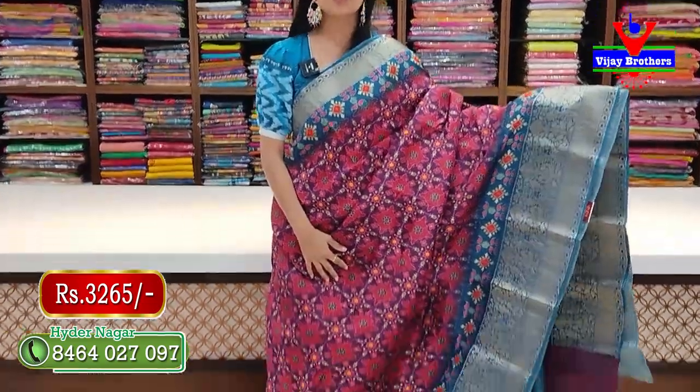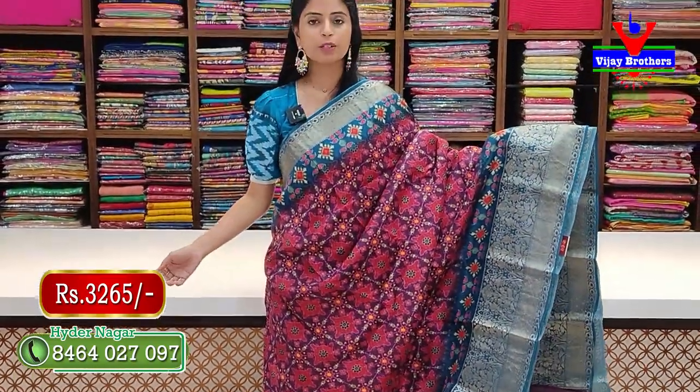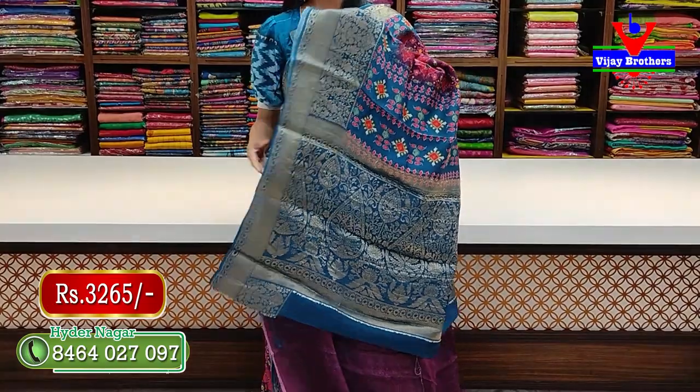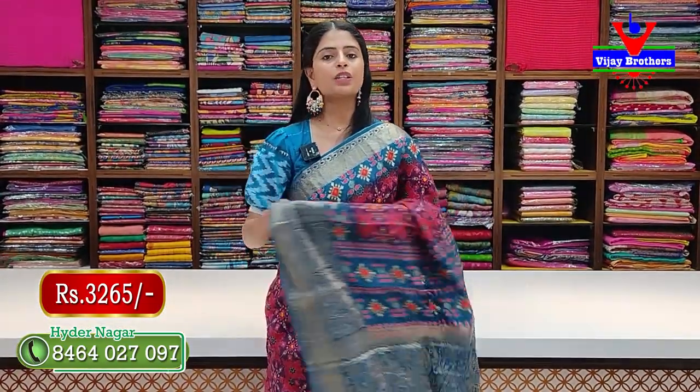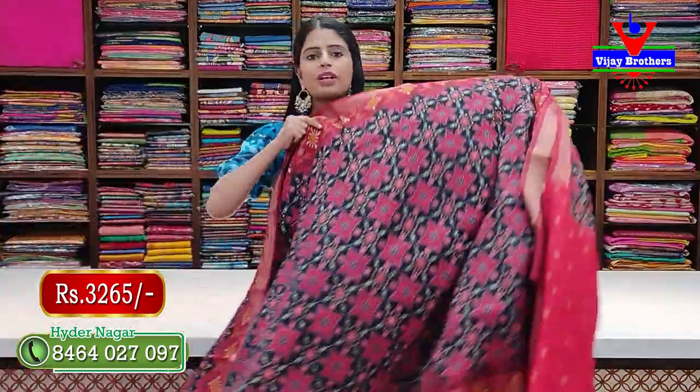Same patola style but a different variety. Two sides with weaving borders, body has patola prints. Pallu in contrast printed pattern. Blouse is self. Price is 3,265 rupees.